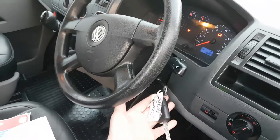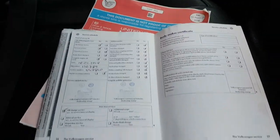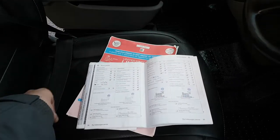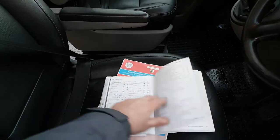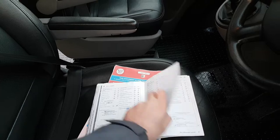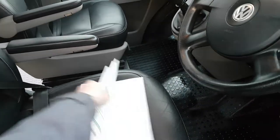We've got the spare keys and all the service records. It's all been done by VW — there are eight or ten VW stamps in there, quite a lot. Plus there's some more service history and receipts with the vehicle as well.